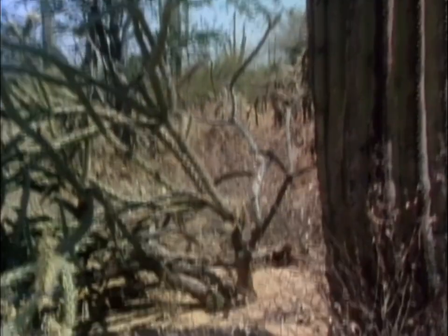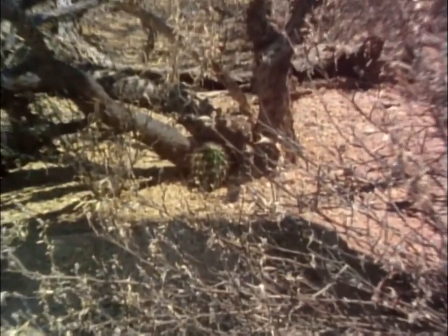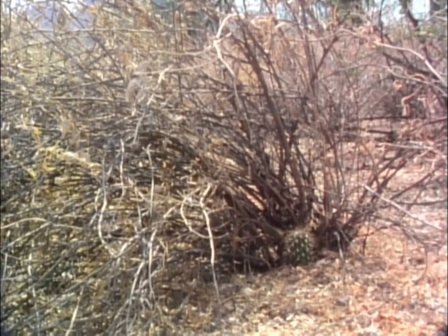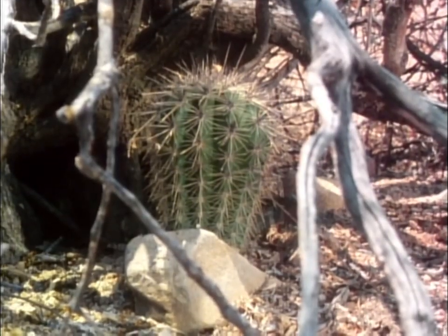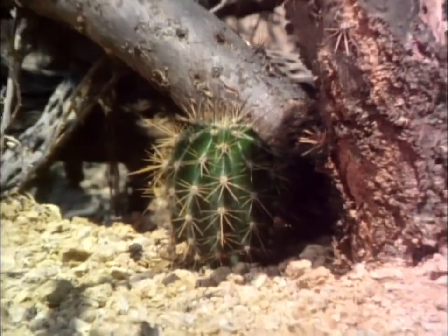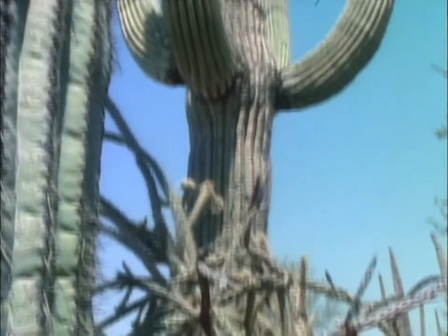Those few saguaro seeds lucky enough to have been deposited under a protective nurse plant may now begin to grow. Shielded from temperature extremes and hungry animals, the tiny cactus grows very slowly. After two years, it may be only a quarter of an inch in diameter. A nine-year-old plant like this may reach just six inches in height. These are the perilous years for the saguaro. Out of the millions of seeds produced, only a precious sheltered few survive to outgrow and replace their nurse plants.